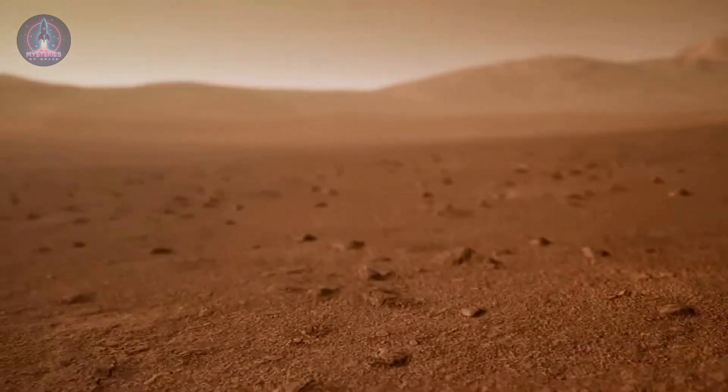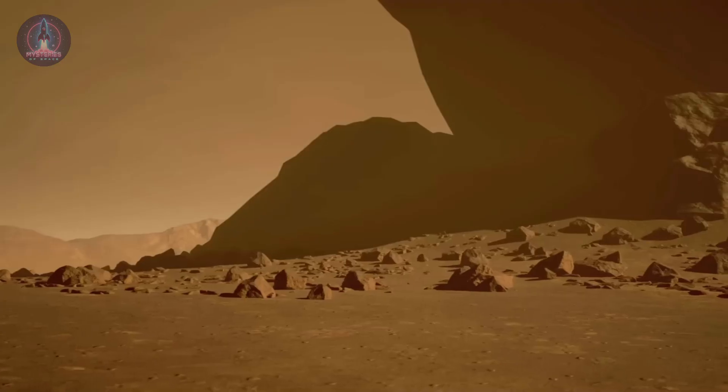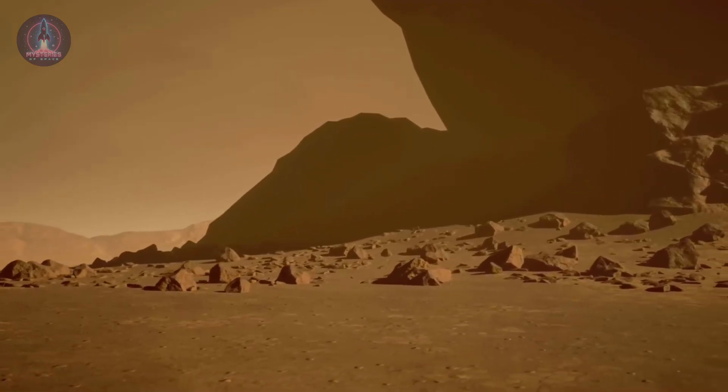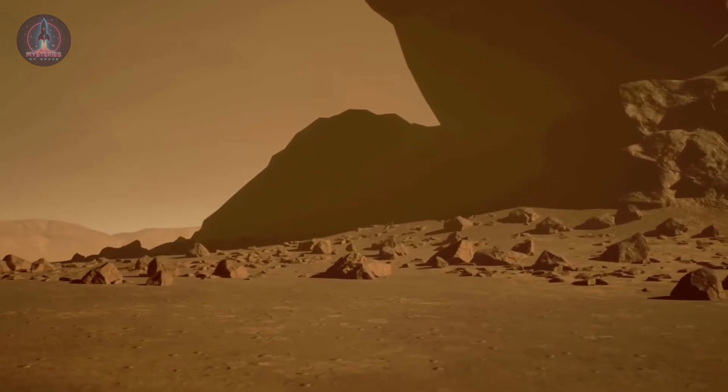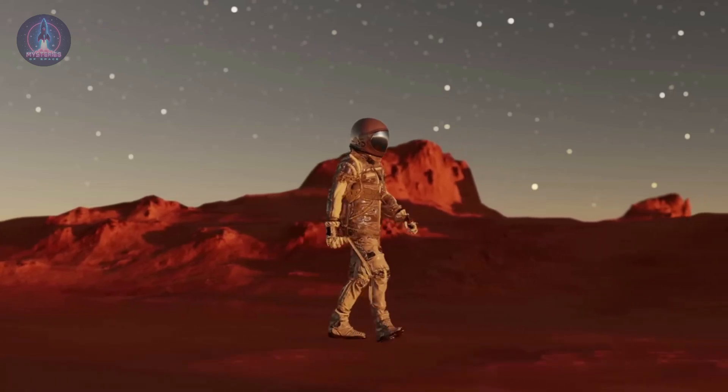Mars by Night – A Glimpse into the Red Planet's Hidden Side. During the day, Mars reveals an arid and silent landscape, a desert-like scene that appears frozen in time for millions of years.